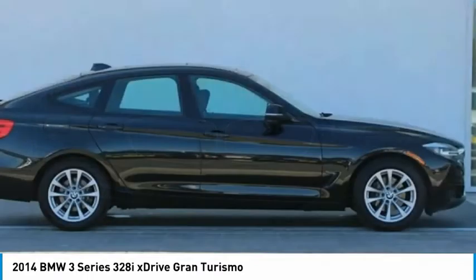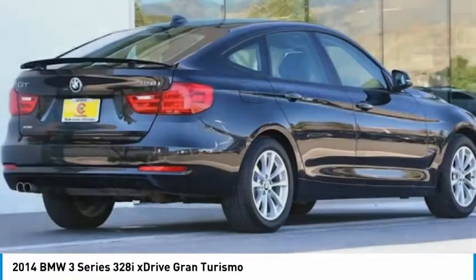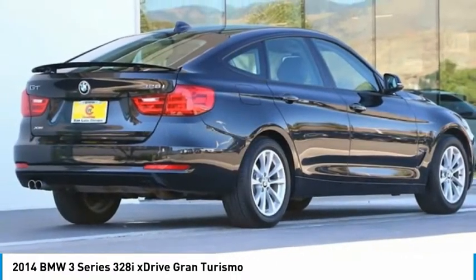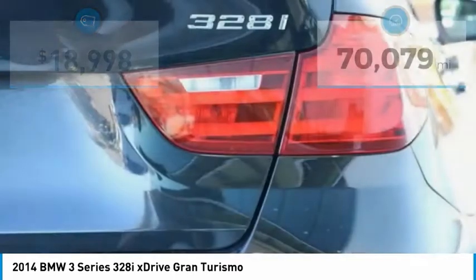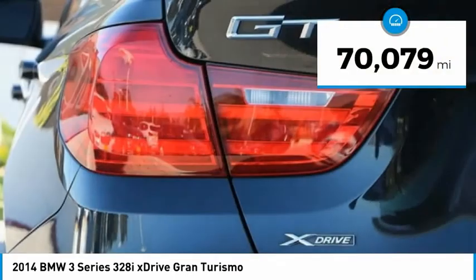The BMW 3 Series has a well-deserved reputation for packing outstanding driving dynamics and excellent quality, and is priced below $20,000. This vehicle has less than 75,000 miles.